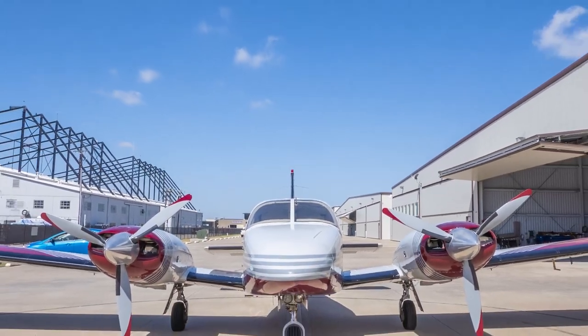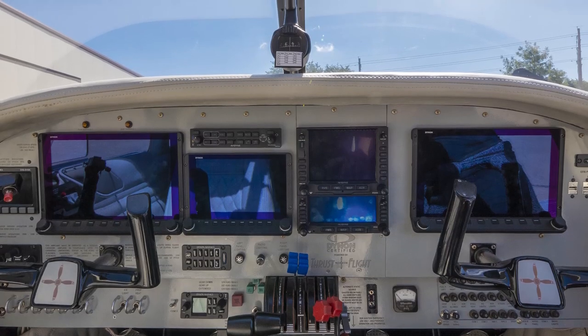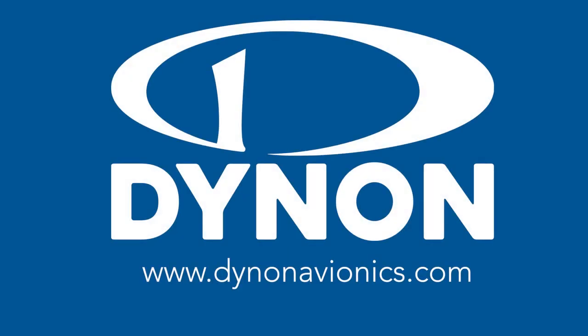Yaw damper, twin-engine support, and a third display option round out the new capabilities that are scheduled for approval through the fall timeframe. For more information about Dynon products, visit DynonAvionics.com.